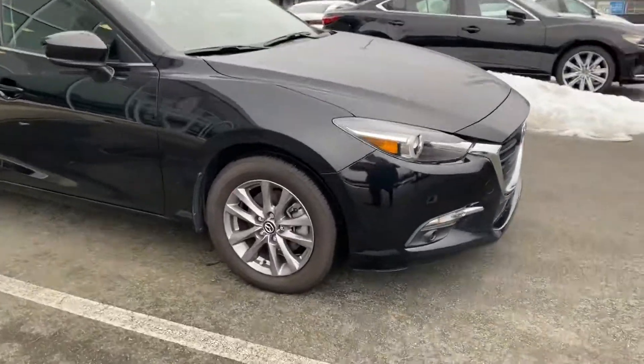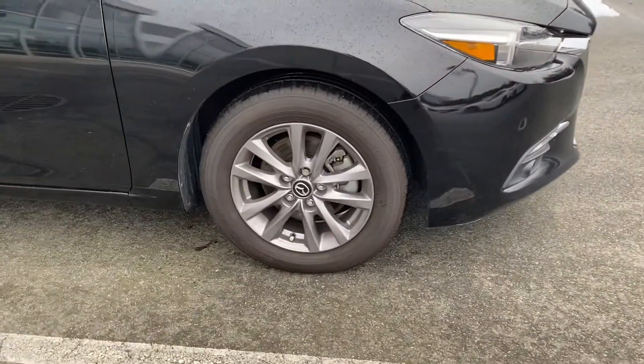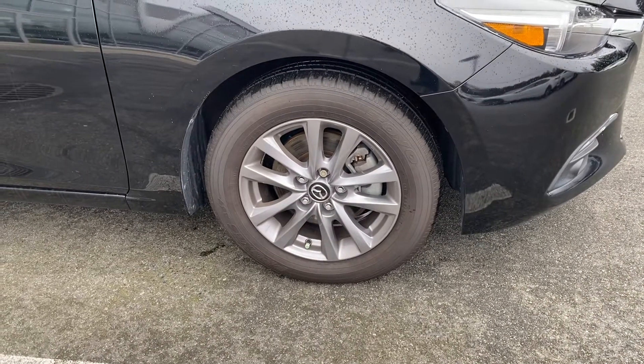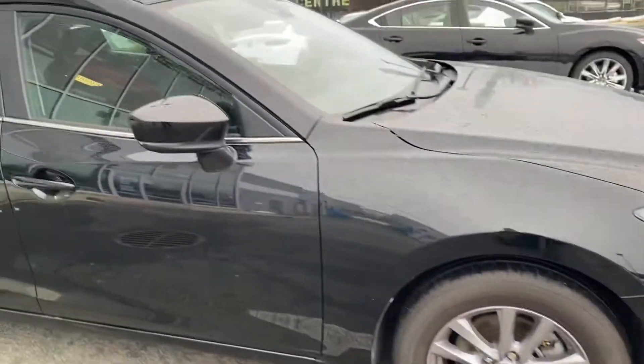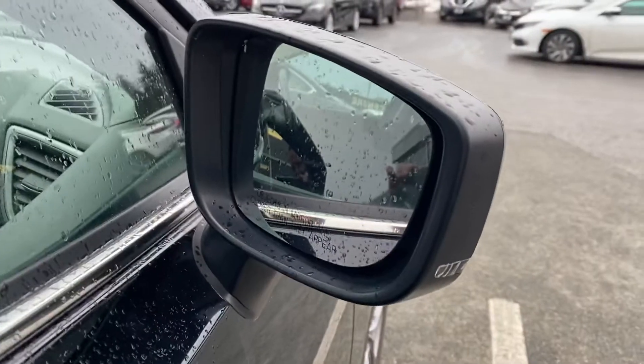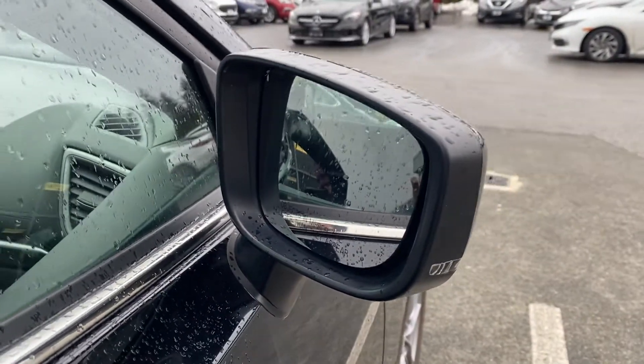Over here, we have some Toyo mud and snow tires on a 16-inch alloy wheel, and there's 80% tread left on those Toyo mud and snows, so lots of life remaining. LED turn indicators on the side of the mirrors, as well as LED blind spot detectors in the corner of the mirrors, signaling if someone's in your blind zone.